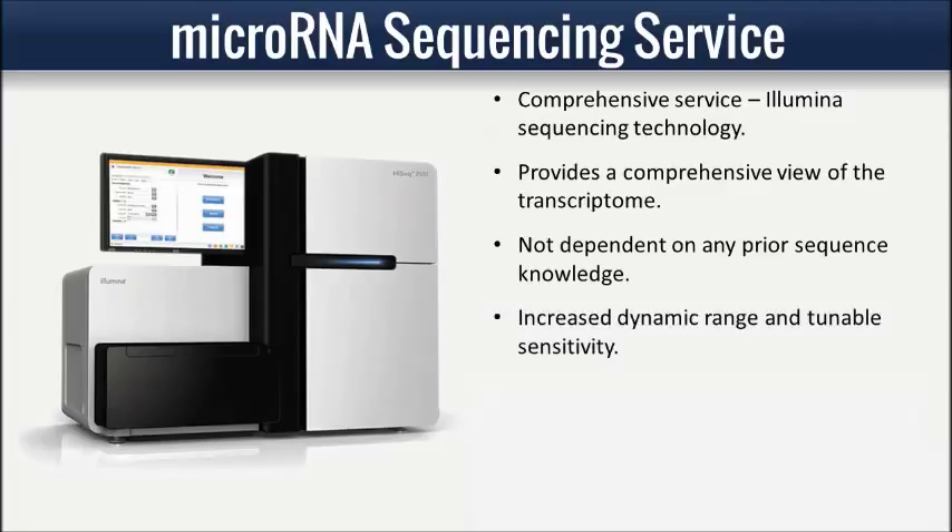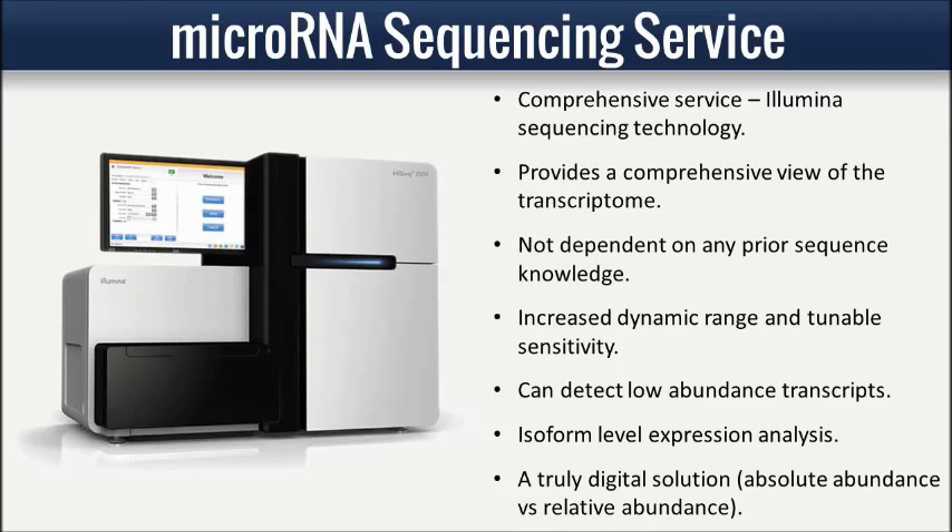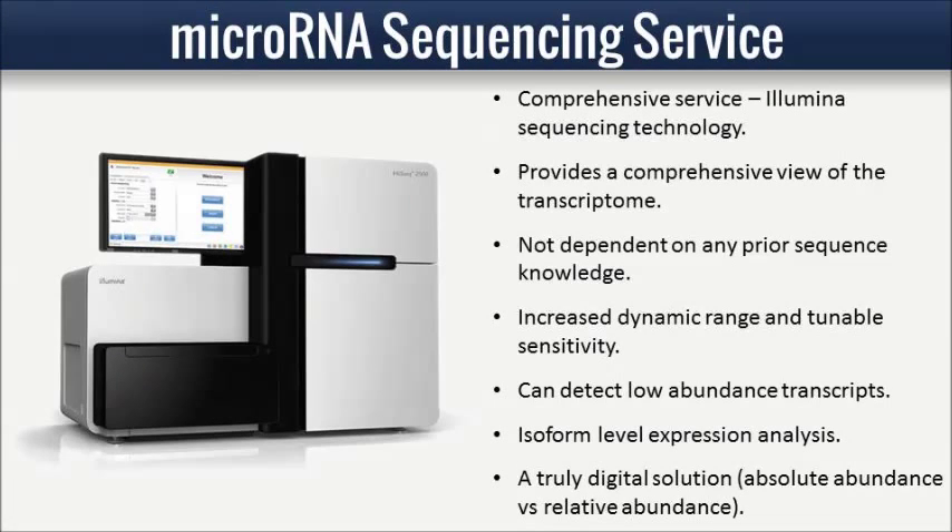Expression profiling is possible for any species, even those with little known genome information, and sequencing is the method of choice for discovery of novel microRNAs. Because each individual transcript in your sample is sequenced, the technology is well suited to detecting low abundance transcripts and differentiating biologically critical isoforms. Unlike microarrays, which measure probe intensities, sequencing quantifies discrete digital read counts aligned to a particular sequence. Therefore, digital transcript expression analysis is achievable.